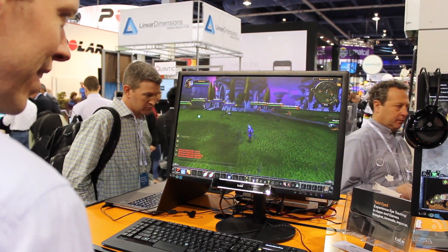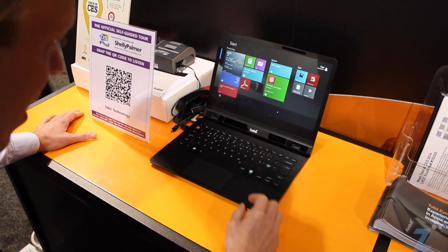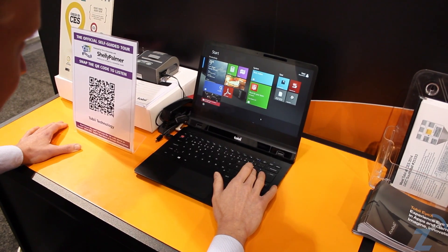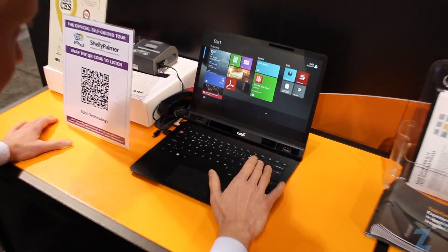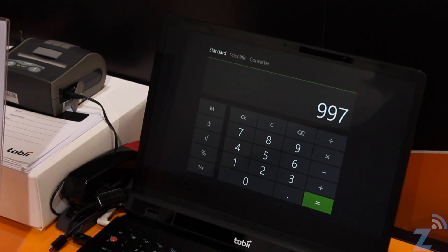Finally, if you talk about your general Windows environment, eye tracking is very powerful because the fundamental things you do all the time become a lot easier when the computer knows where you're looking. For example, if you want to open a document or launch a program among all the tiles in the Windows 8 Start menu, you just look at that tile, the computer already knows what you're looking at, and all that's left is to hit a key on the keyboard to fire it up.